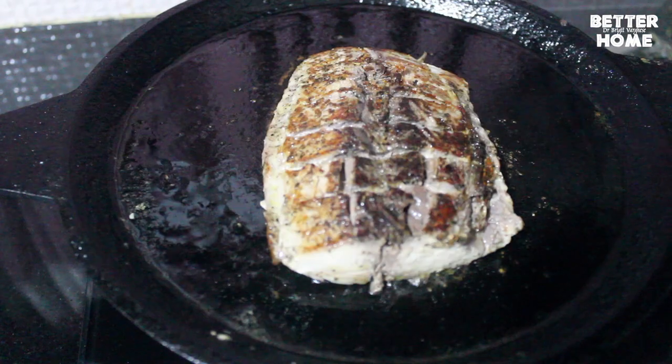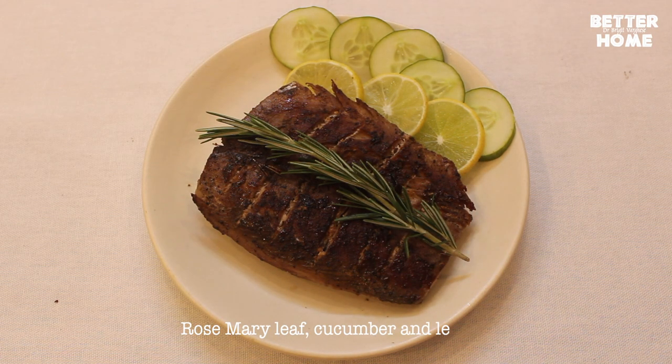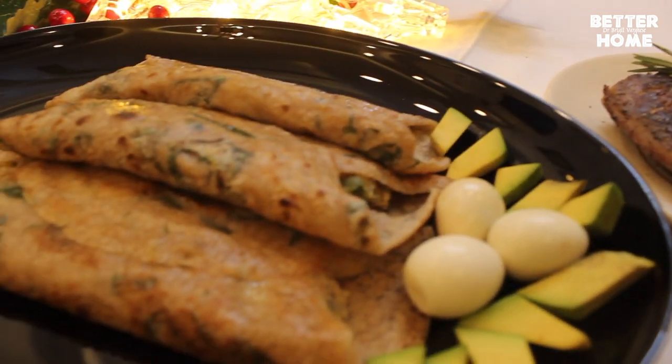This dish can be served with pan-grilled tuna and garnished with rosemary, cucumber and lemon. Add a little bit of salt. Thank you.